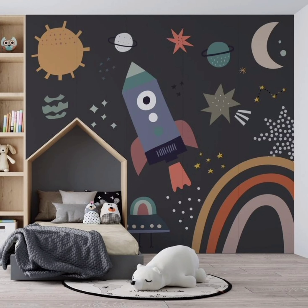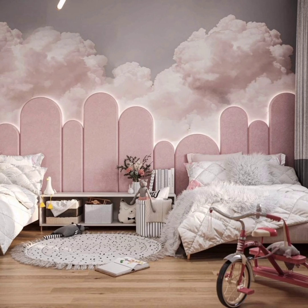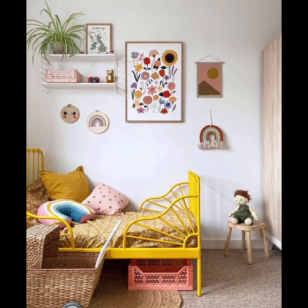Number two: kids rooms are the perfect canvas for creativity. We shall explore vibrant themes that can bring joy and imagination to your child's space. We shall discuss how to choose a theme that reflects your child's interests and personality.